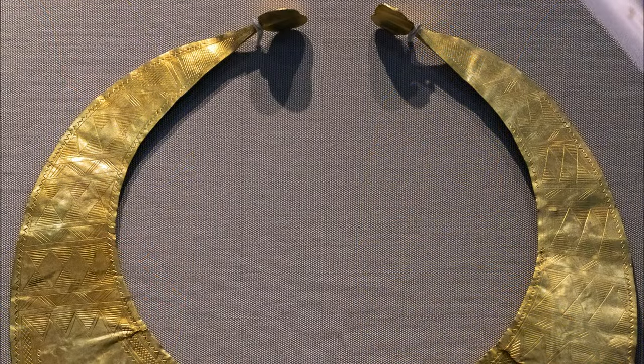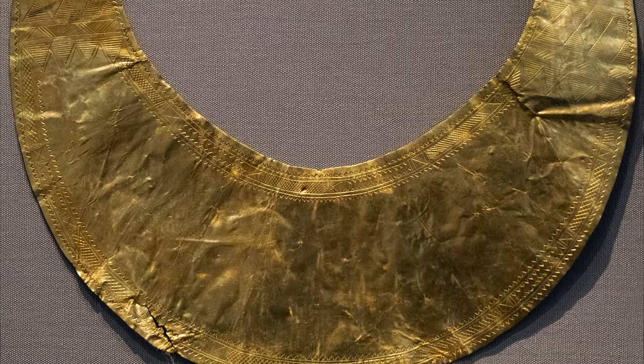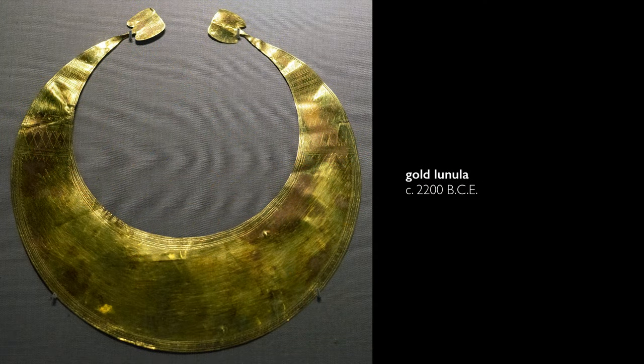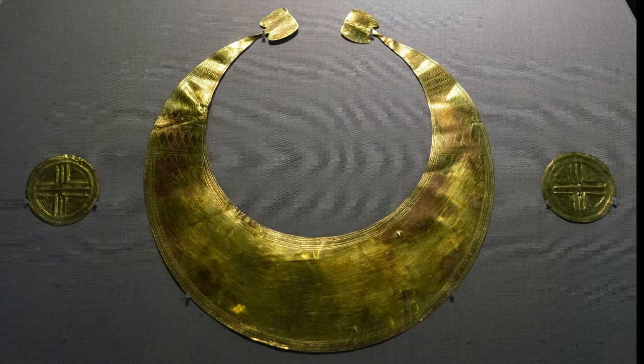We don't know how these functioned, but we assume, based on the material and the fact that there are so many of them, that this was some type of high-status object. These are challenging objects because historians often refer to the innovations in metalwork that come with the Celtic invasions later in Irish history. But these predate that Celtic contact, and yet we have very sophisticated metalworking that is clearly evident here.